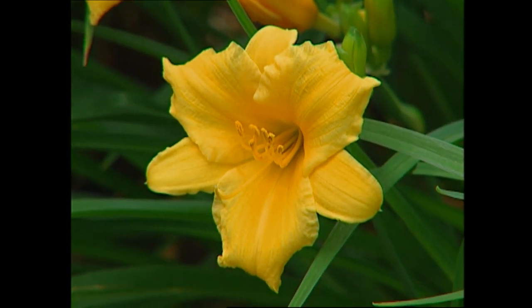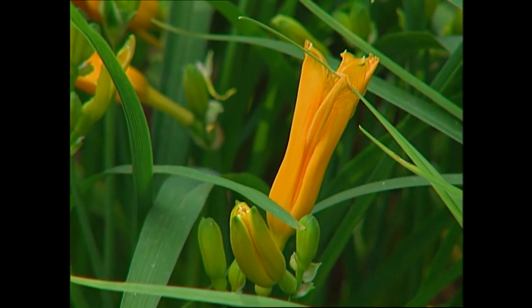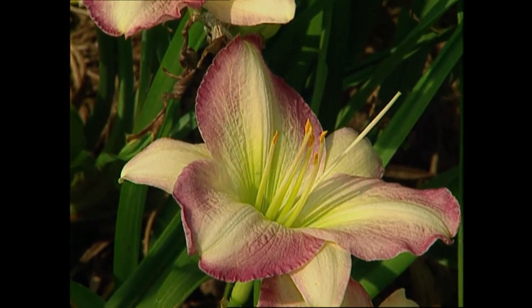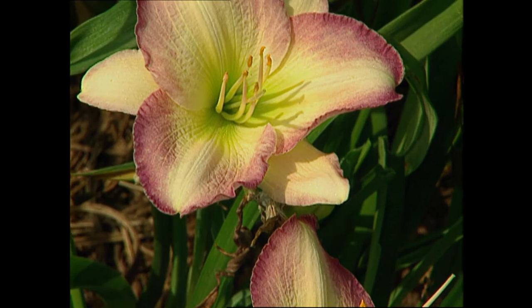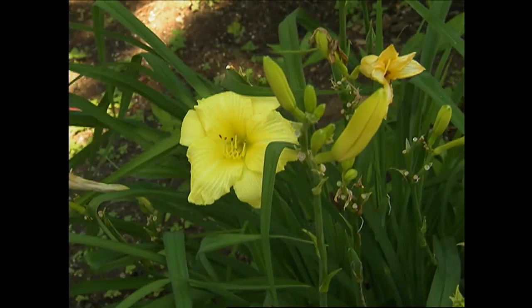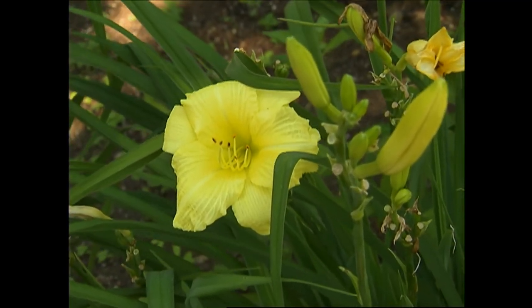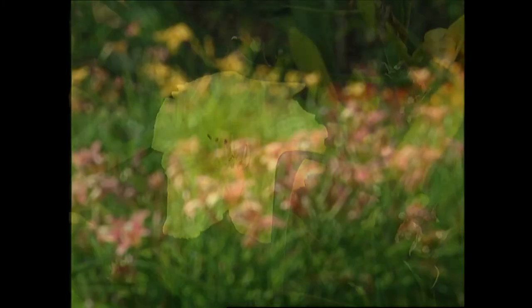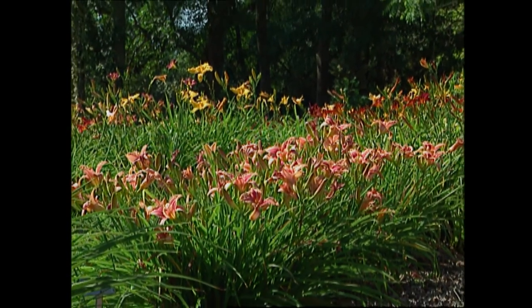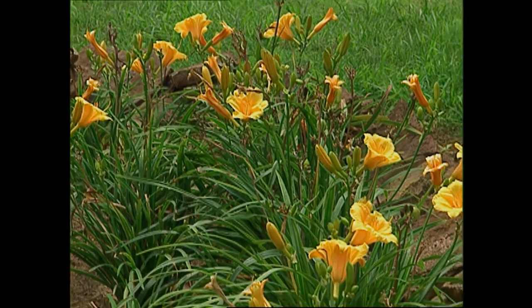They're called daylilies because each individual bloom is just open for one day. Sometimes they open in the evening before and stay open through the next day; sometimes they just open up early that morning. Each plant usually has several bloomscapes that come up, and there can be anywhere from 10 or 15 to 50 or 60 buds on that one scape. Often two or three are open at a time, so usually the normal bloom time is about a month.